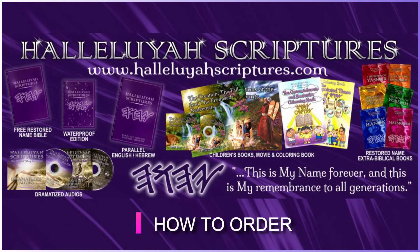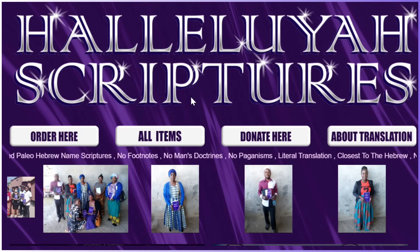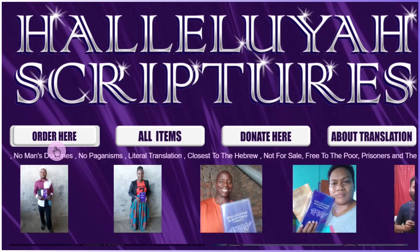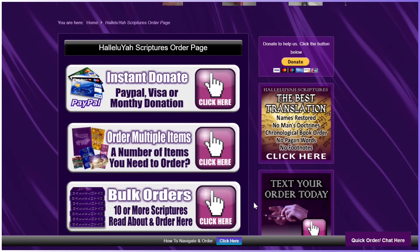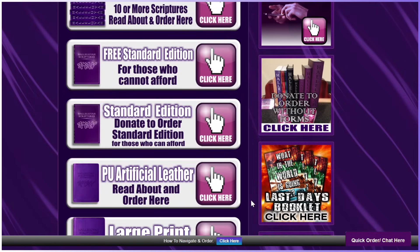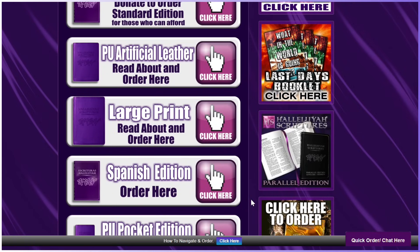We want to share with you how to order on the Hallelujah Scriptures website. So let's get started. You see at the top a button called Order Here — click this button. On this page, you can see all the items that the Hallelujah Scriptures project offers. Just scroll down and up on this page to see all the items. Take your time to enjoy seeing what the project offers.